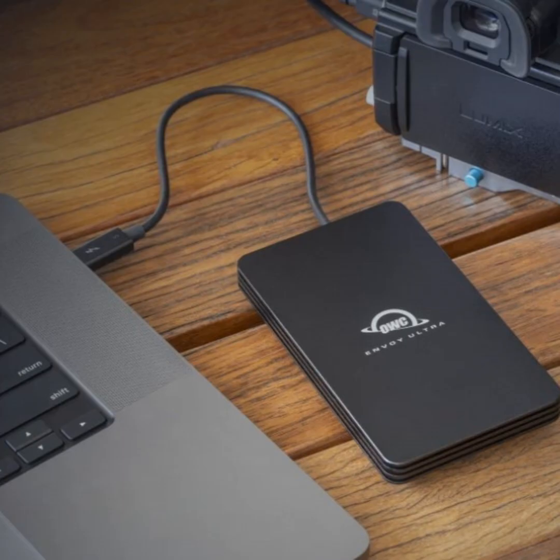These new drives being unveiled — what capacities will be available initially? There'll be two terabyte and four terabyte, and we're pushing very quickly to move to eight terabyte as well. Prices start at just under four hundred dollars for these durable Thunderbolt 5 solutions.